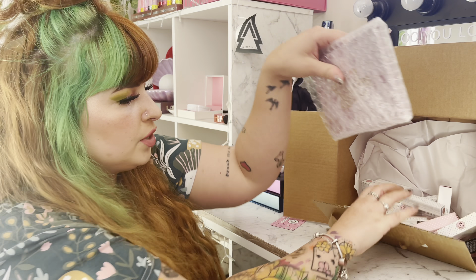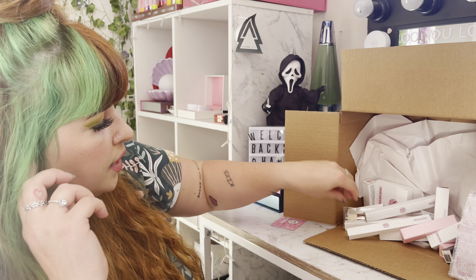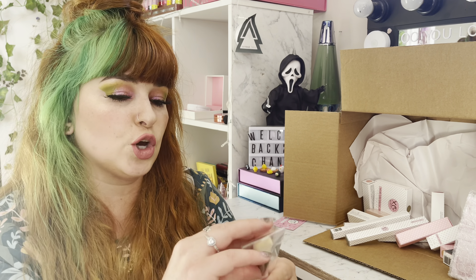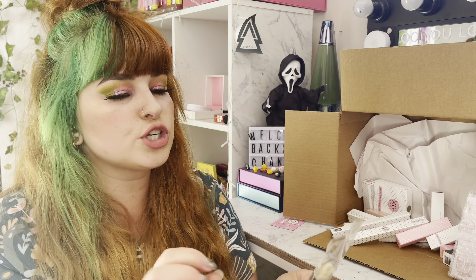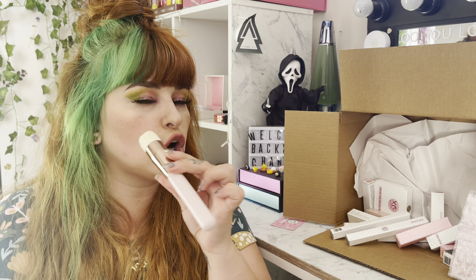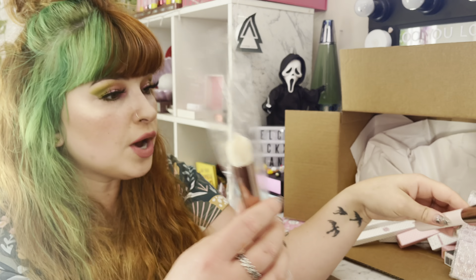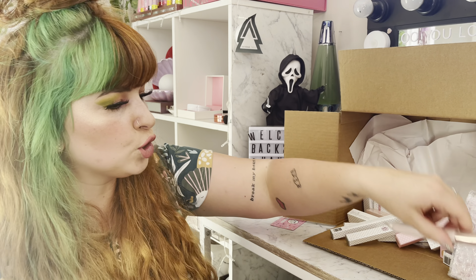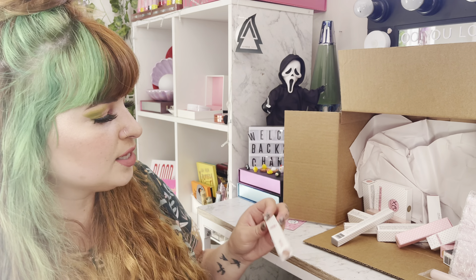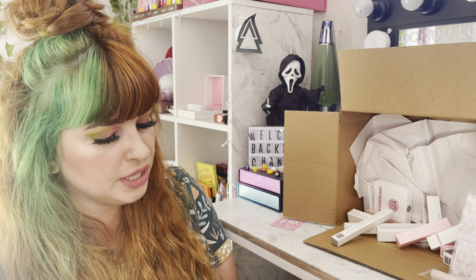I've got a mini nipple brush! I actually have the large nipple brush which I really like — it's great for applying dots of foundation. This mini one will be good for concealer and stuff like that. It's so cute. Let me know in the comments if you guys want a review on that.